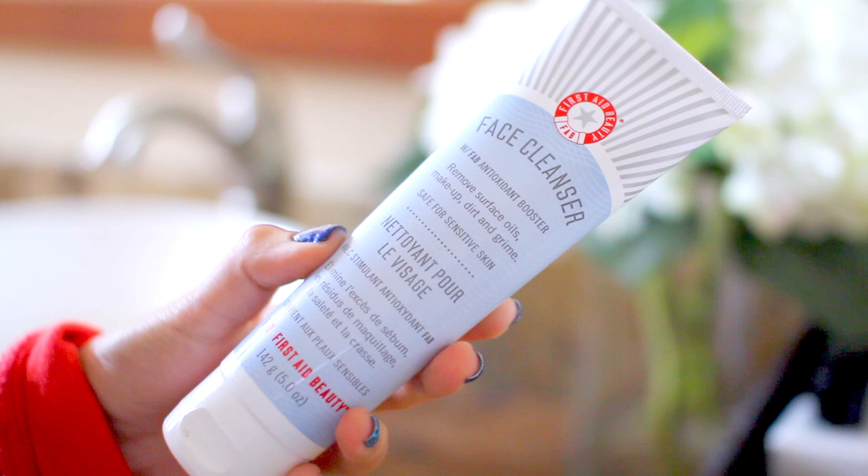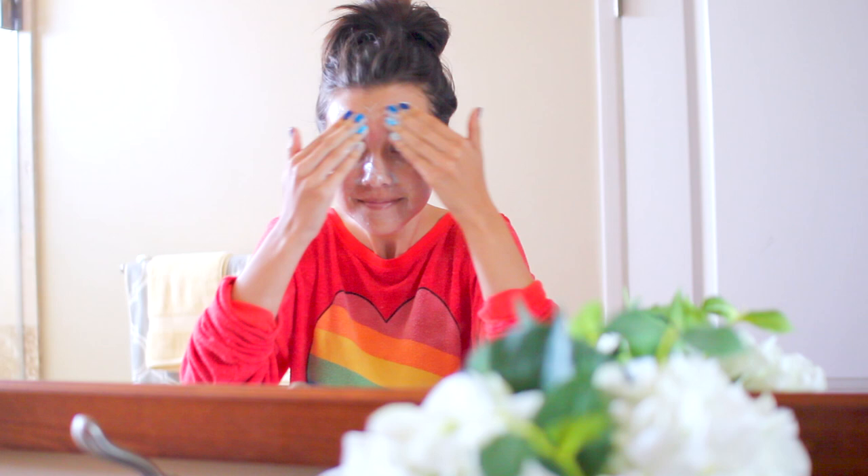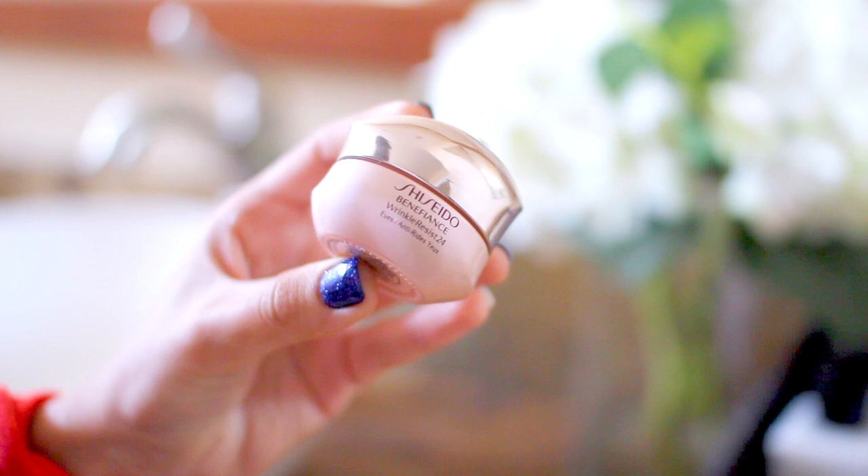Moving into skincare, I'm going to be using my First Aid Beauty Face Cleanser, which is basically my favorite face cleanser. I just mix that with a little water, rub it on my face, and then rinse it off. For moisturizer, I like using the Aveeno Smart Essentials Daily Nourishing Moisturizer — this has SPF 30 in it, it doesn't break you out, and it also smells really good. I've been using a new eye cream from Shiseido that I really love. This stuff is really hydrating, and when you put makeup over the top it just sits really nicely. If you have a super dry under eye area like I do, this is an amazing eye cream.